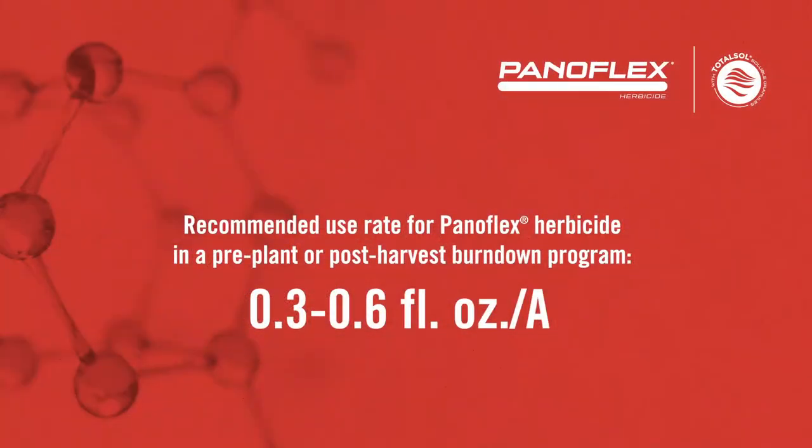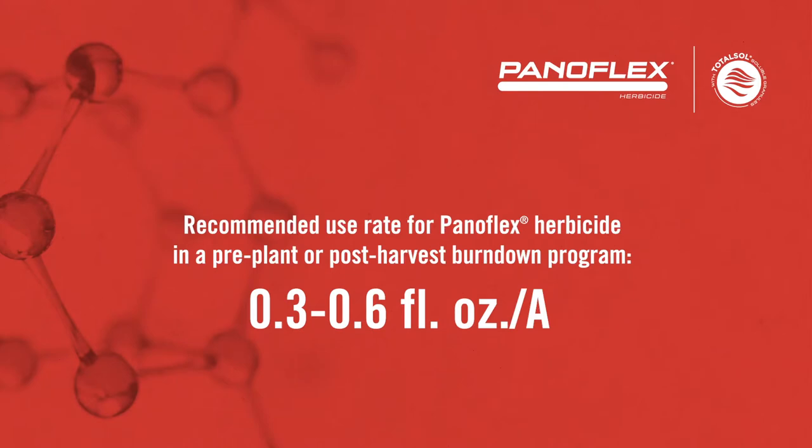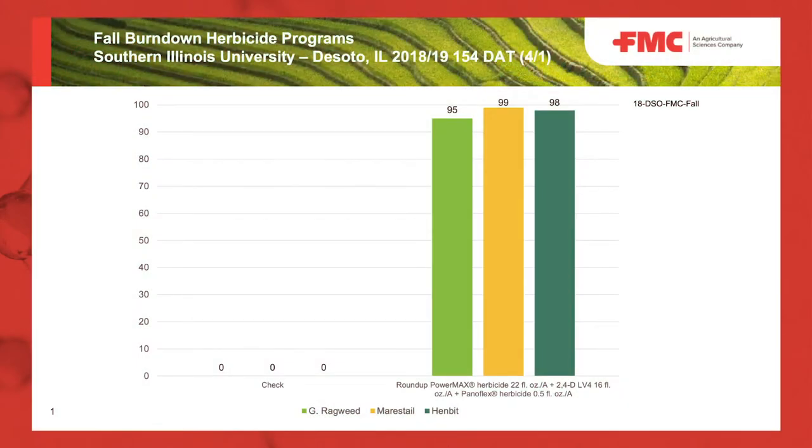The use rate for Panaflex is going to range from three-tenths to six-tenths of an ounce. We focus on that half-ounce use rate in those tank mixtures, and it will improve our overall foliar spectrum as well as provide some residual control to really set us up nicely in terms of starting clean and staying clean with that overlapping residual applied near planting.